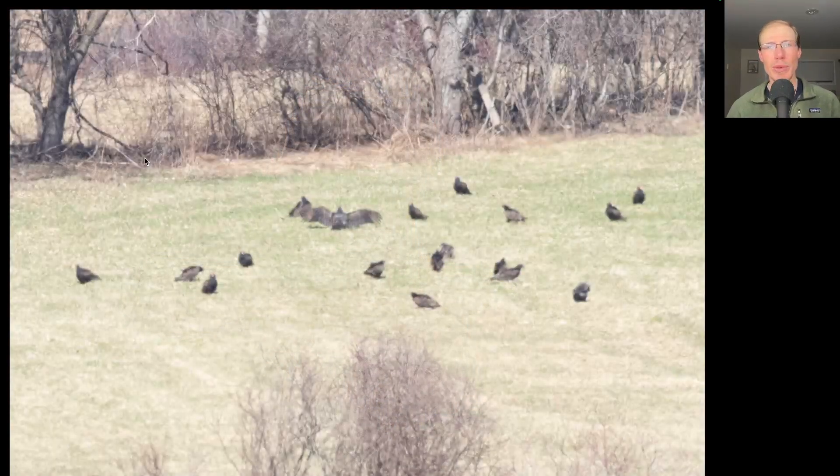A group of turkey vultures were gathering in the field behind the lookout, and this one even has its wings open sunning.